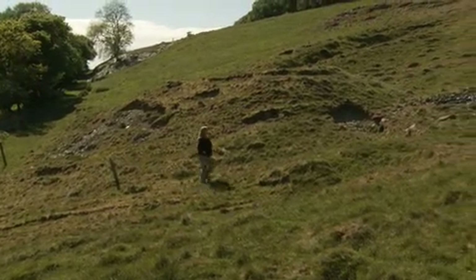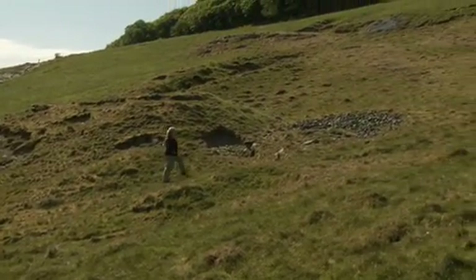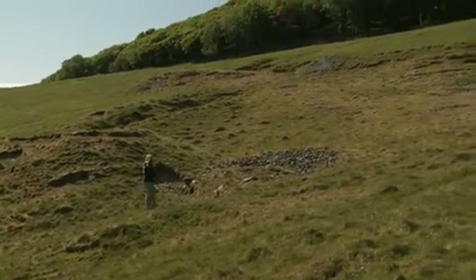This area would have been mined heavily in the medieval period, probably to supply the abbey with its lead and perhaps silver as well. Down near the abbey church, quite close in fact, we've excavated the site of what we believe to be a forge mill. So even very close to the abbey, there would have been a large amount of industrial processing going on.